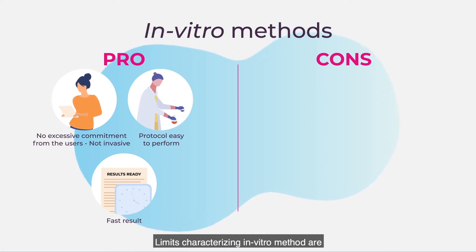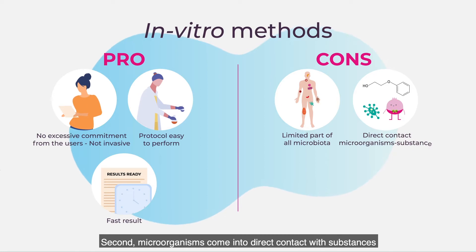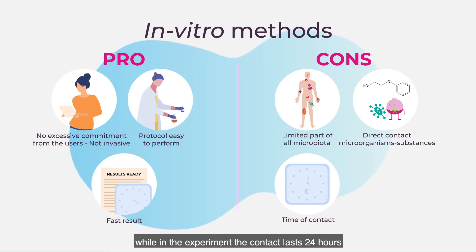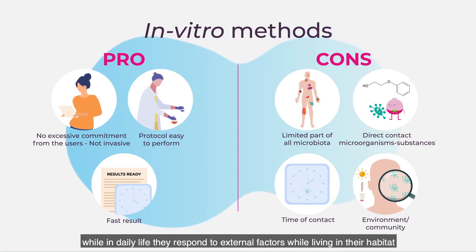The limits characterizing the in vitro method are: first, the possibility to work only on an enacted part of skin resident microorganisms. Second, microorganisms come into direct contact with substances, while usually they are not applied directly on the skin. In daily life, cosmetics remain on our skin for some hours, while in the experiment the contact lasts 24 hours. Also, microorganisms are isolated and grown in the lab, while in daily life they respond to external factors while living in their habitat.